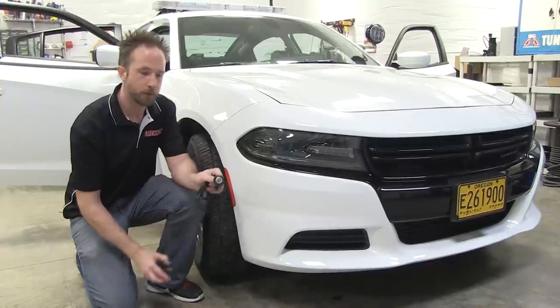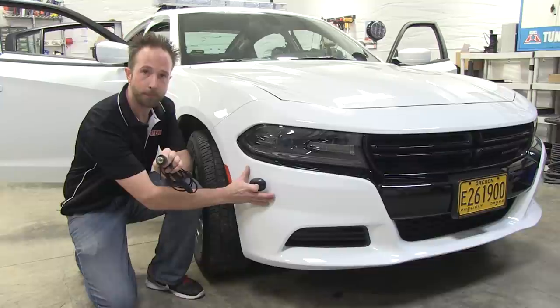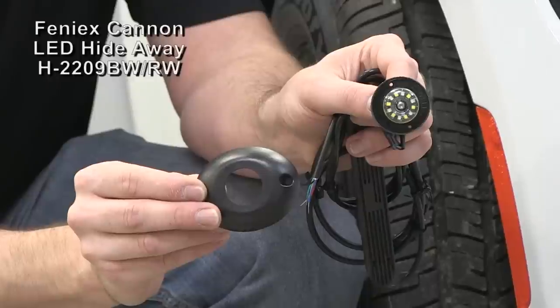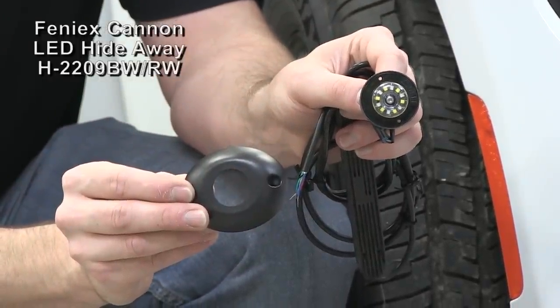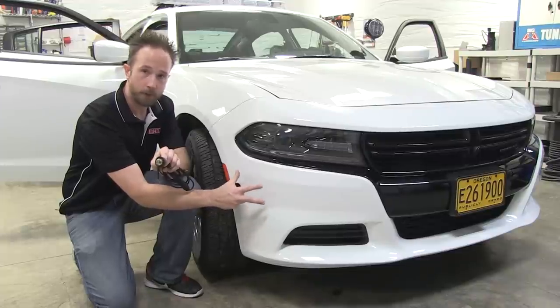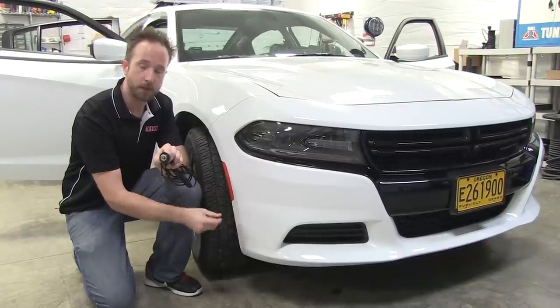On the front of the Charger, Phoenix Cannons are also going to adorn the front bumper using the surface mount bezel. One will be affixed onto the passenger side of the bumper, one to the driver side alike. They'll offer front protection as well as intersection protection for the lighting package on the vehicle.